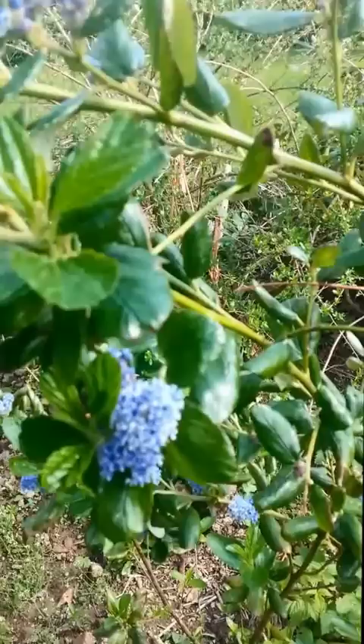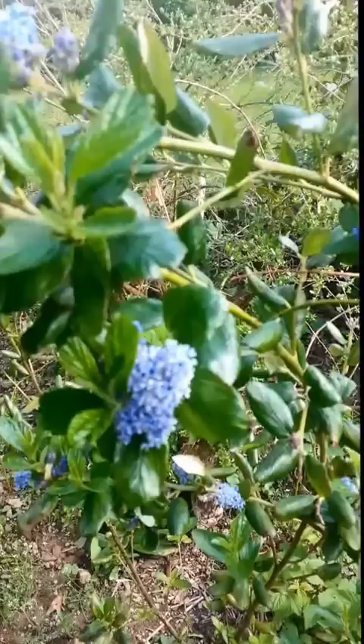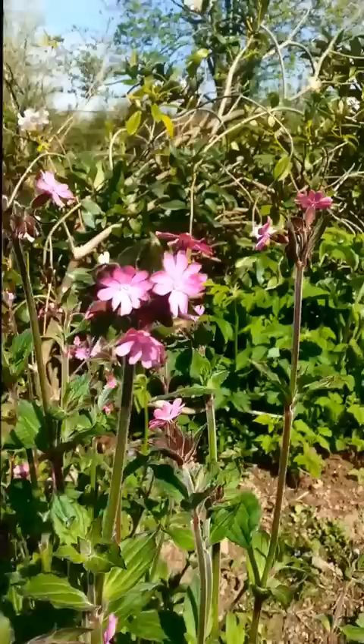Here we've got a rather scraggy ceanothus. I planted this last year and it's just started flowering for the first time. There are lots of different types of ceanothus — some form quite tall shrubs, six, seven, eight feet tall, some quite low-growing, just a foot or two off the ground. All of them pretty popular with bees when they get going. This one hasn't got enough flowers on it yet. Next year I'm hoping it'll be amazing. It's a Californian shrub, really good for bees — let's hope it thrives.